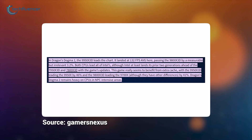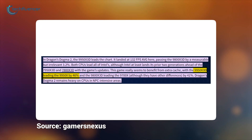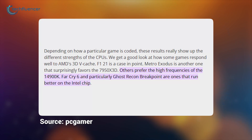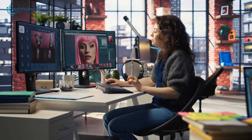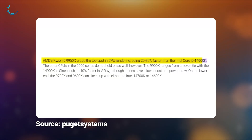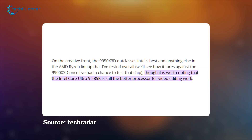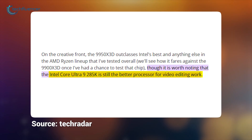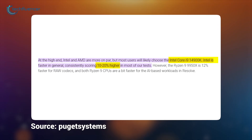Similarly, in Dragon's Dogma 2, another CPU-heavy title, the 9950X3D led the non-3D 9950X by 46%, again showcasing the power of the extra cache. However, as PC Gamer points out, some games that prefer raw clock speed — like Far Cry 6 — can run better on the Intel chip. On the productivity side, the race is much closer. Puget Systems confirmed the 9950X is 20–30% faster than the 14900K in applications like V-Ray and Blender. However, TechRadar notes that for specific creative tasks like video editing in DaVinci Resolve, Intel's chips can still hold an advantage, with the 14900K scoring 10–20% higher in most of Puget Systems' DaVinci Resolve tests.